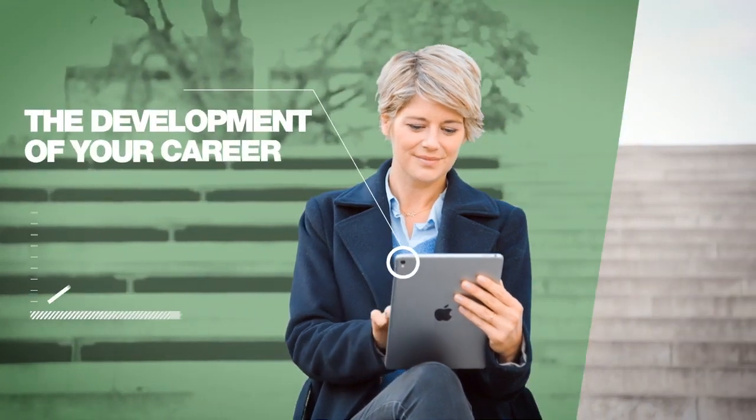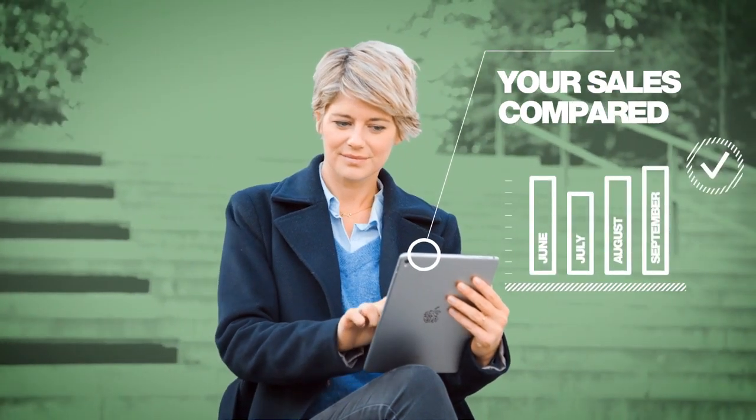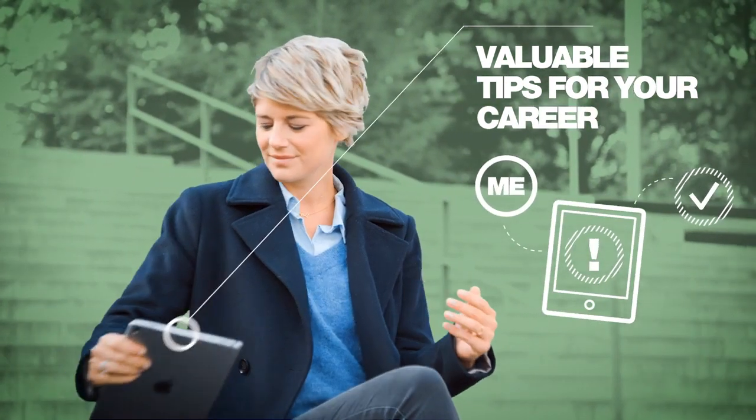LR MyOffice lets you plan success and watch your career develop in order to move your business to the very top. Compare your sales and qualifications of the last few months and control your success easily. In the qualification overview, LR MyOffice gives you specific tips for reaching your next career level.